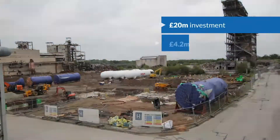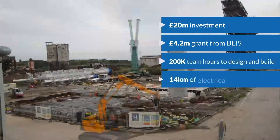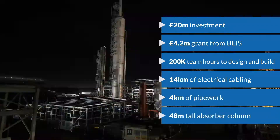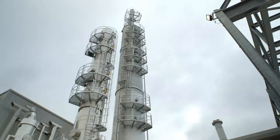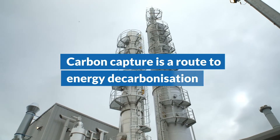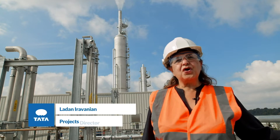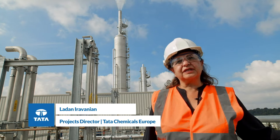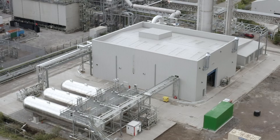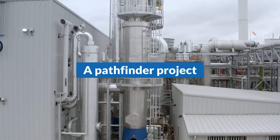Building commenced in March 2020, and the first carbon dioxide was captured in August 2021. Carbon capture has been talked about as a route to energy decarbonisation and net zero. Our project is the first and the largest industrial scale carbon capture and neutralisation plant in the UK. We're confident that the success of this project will act as a pathfinder for other projects to follow.